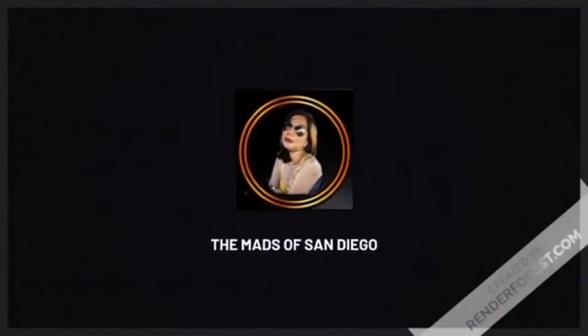Welcome back to my channel, it's The Mads of San Diego. It's been a while since I did an unboxing video and since I actually uploaded a vlog because I've been procrastinating with all the vlog editing and settling for more convenient short videos. So allow me to do an unboxing today. I did some shopping on Thanksgiving Black Friday and as you can see I'm in my walk-in closet.